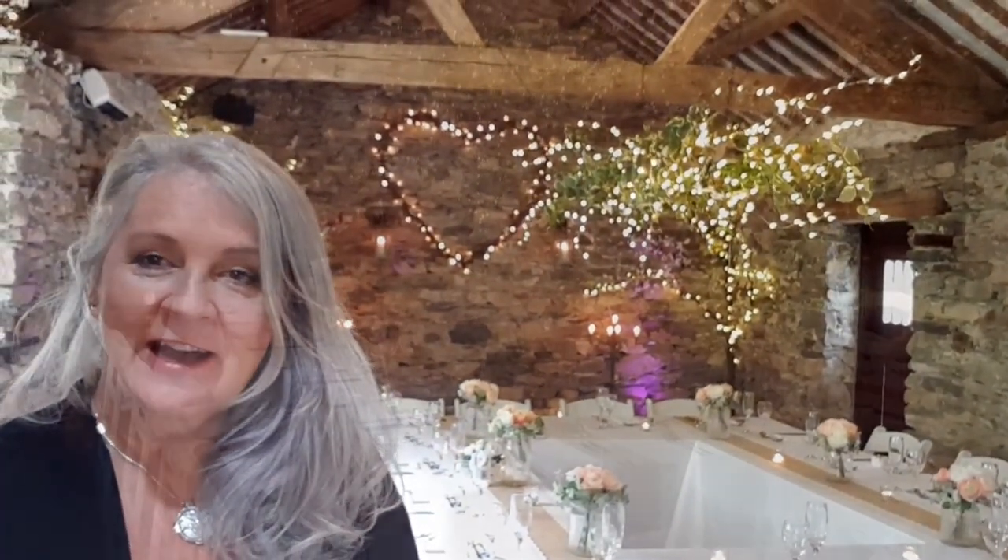I'm the coordinator here at Coate Howe Lake District Weddings. Today I'm going to give you a little tour of the inside of the wedding barn here at Coate Howe.